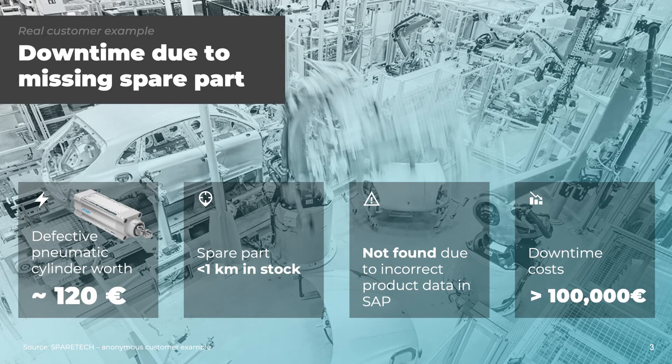A recent customer experience perfectly illustrates how a defective pneumatic cylinder worth around 120 euros was causing downtime costs of more than 100,000 euros. It was specifically annoying, since the part was actually in stock but couldn't be found due to incorrect product data in the ERP system.